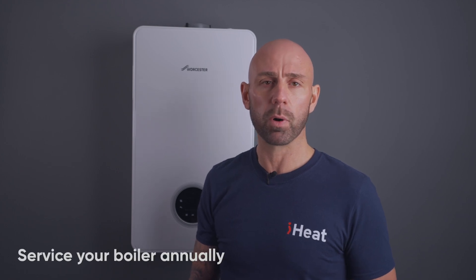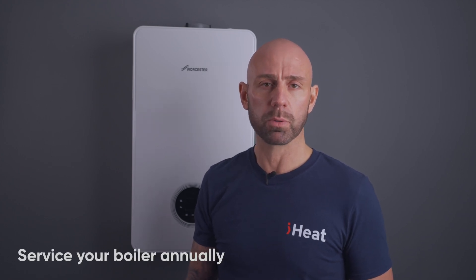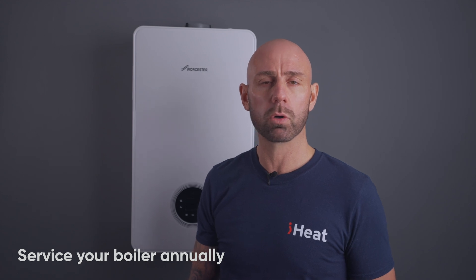One thing you can do to prevent future boiler leaks is to get your boiler serviced every year — this is an important part of boiler ownership. This will help ensure minor issues are caught and fixed before they develop into major issues.